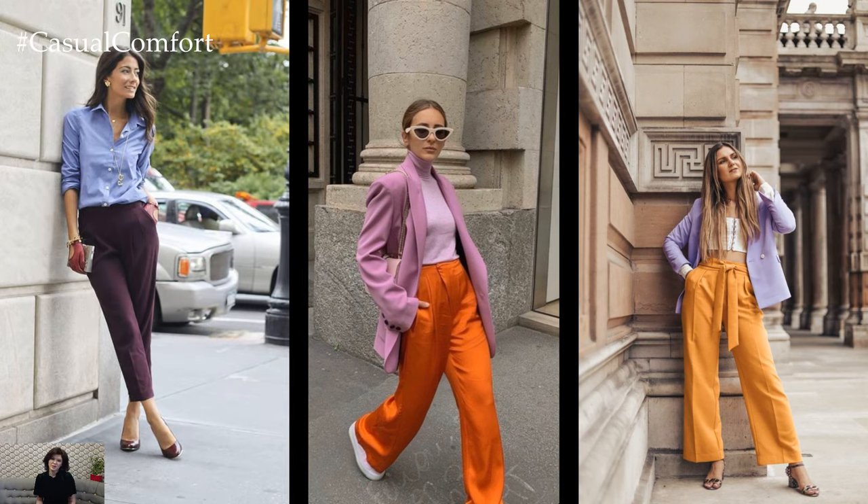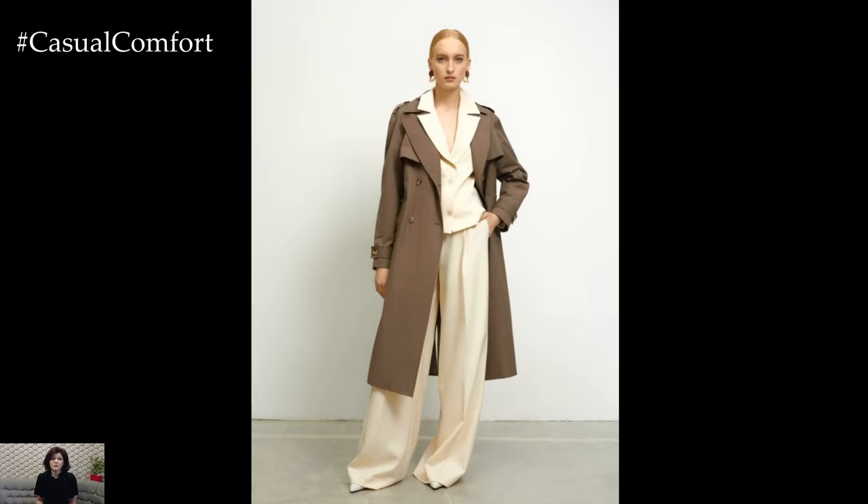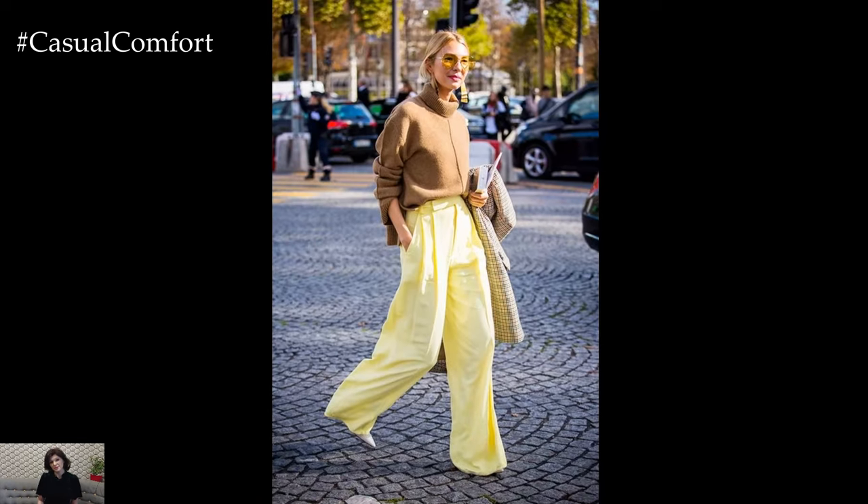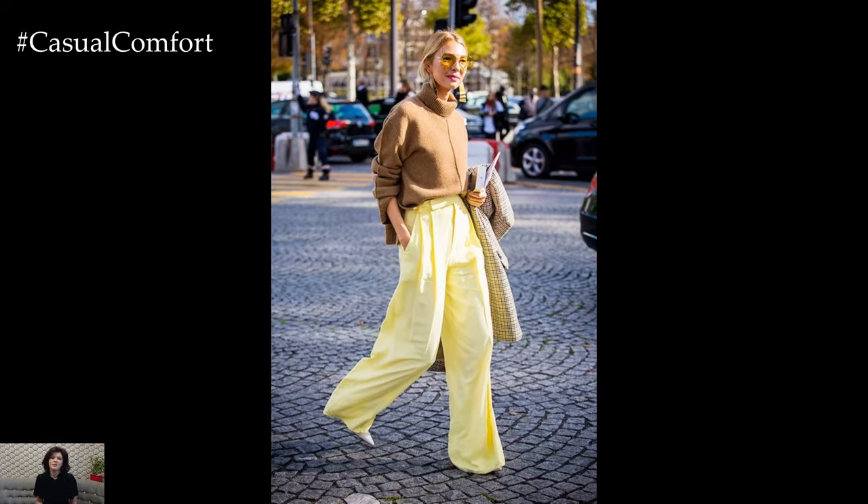Spring trouser outfits offer a perfect balance of style and comfort, transitioning from the chill of winter to the warmth of spring with ease. Embracing lighter fabrics, vibrant colors, and playful patterns, these outfits capture the essence of the season while keeping you chic and comfortable.